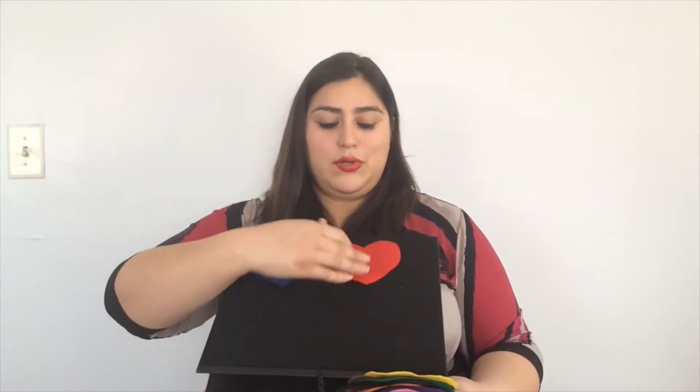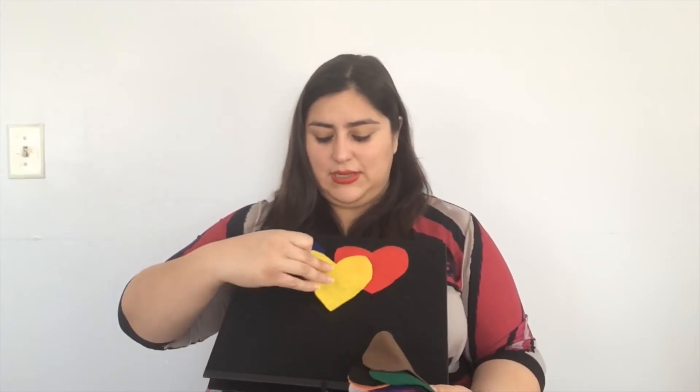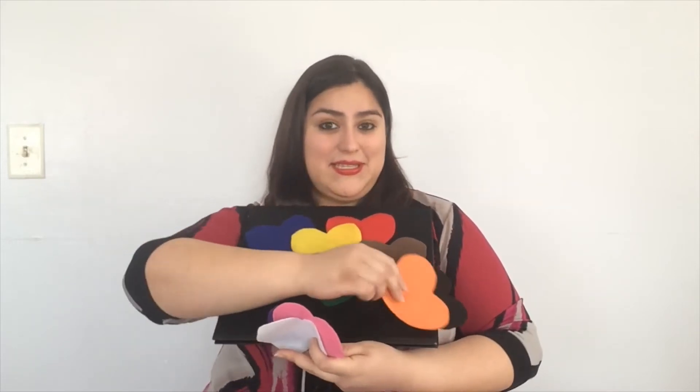Uno, dos, tres corazoncitos. Cuatro, cinco, seis corazoncitos. Siete, ocho, nueve corazoncitos. Diez corazoncitos y un beso.